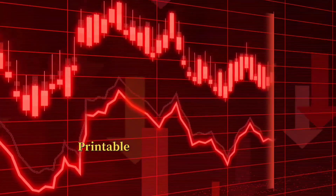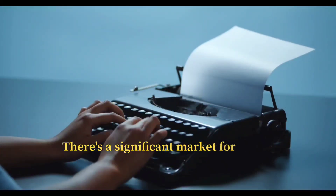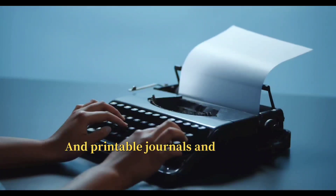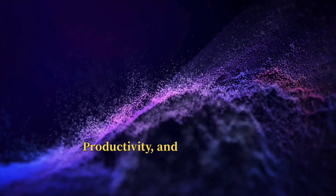4. Printable Journals and Planners. There's a significant market for digital and printable journals and planners, especially those focused on gratitude, productivity, and mindfulness.